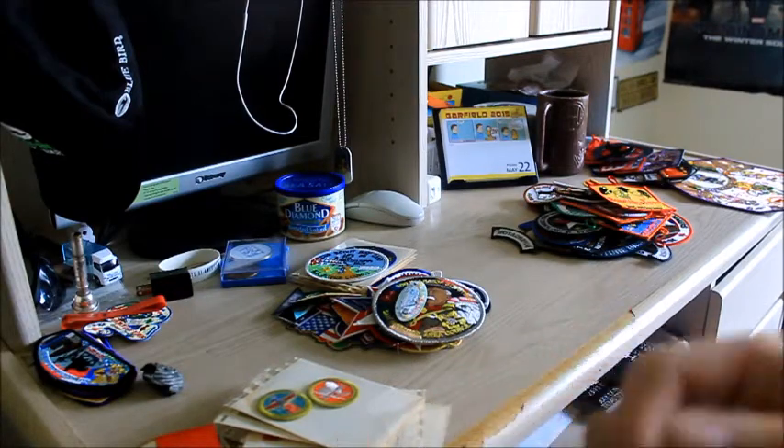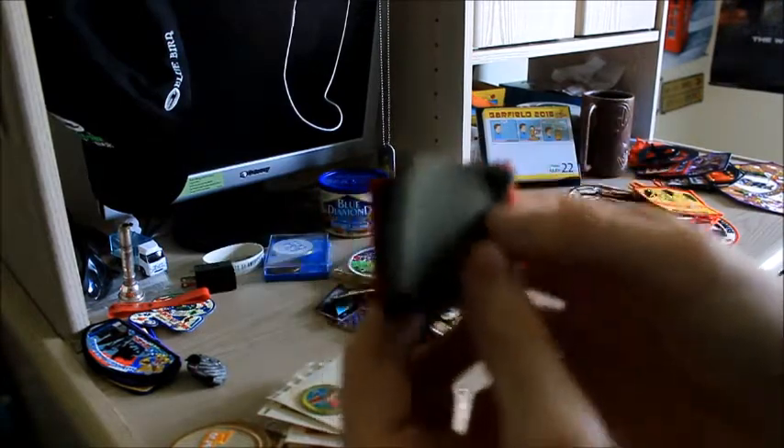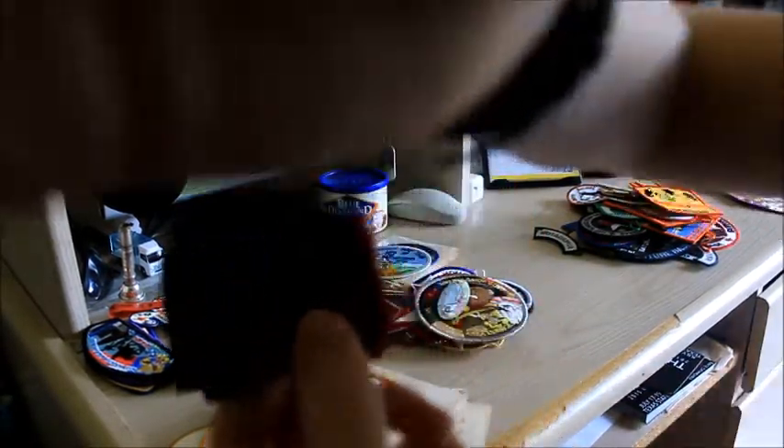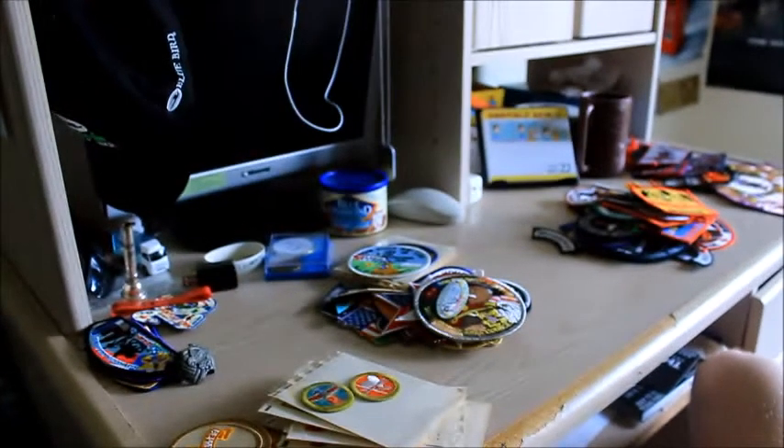First off, we'll start with the basic standard issue type stuff. We have the shoulder epaulets. I have two different sets: the red epaulets, because I started off when Scouts was still in the old red, and then I have the green epaulets, which are what we have now. The reason the green ones aren't on is because I wear silver epaulets, because I work for Council — I'm on the LEC for Council for our OA. So if any of you know what that means, yeah.